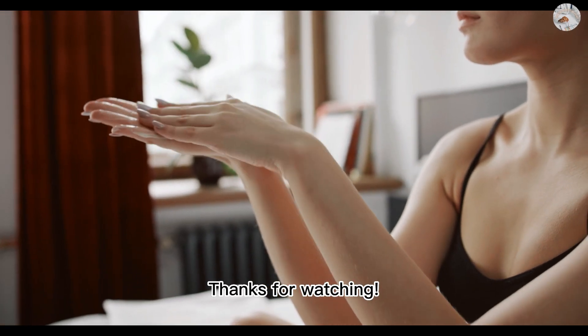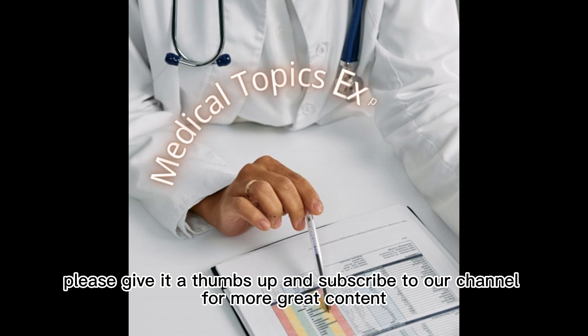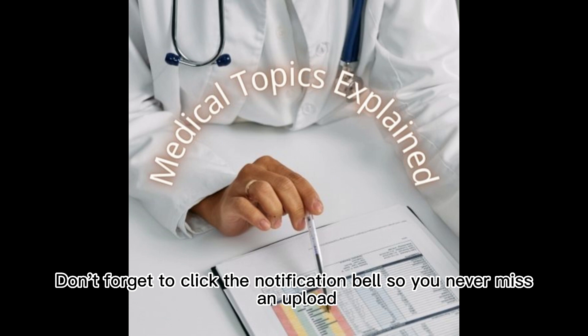Thanks for watching. If you enjoyed this video, please give it a thumbs up and subscribe to our channel for more great content. Don't forget to click the notification bell so you never miss an upload.